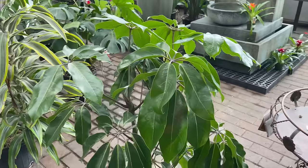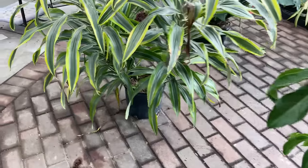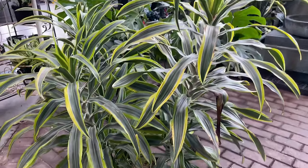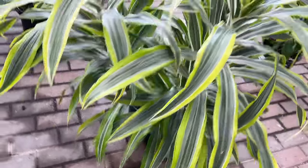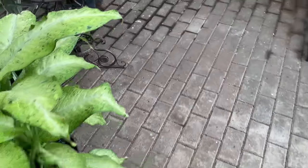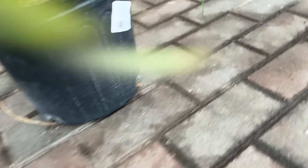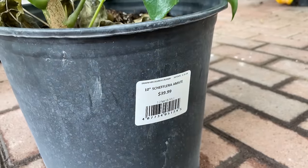We also have a sizable Schefflera - aka an umbrella plant - and then a very beautiful Dracaena. Actually, two plants it looks like in one pot. Let me see if I can find a price tag. Nothing ever faces the direction I need it to when I do these videos. Looks like that is also $39.99, and the Schefflera was also $39.99.